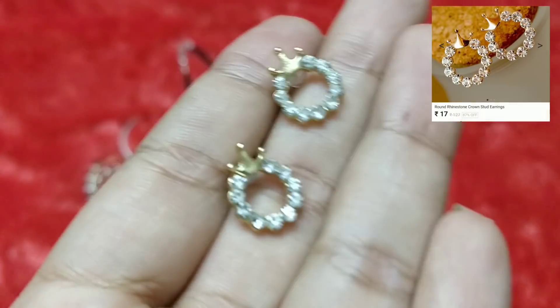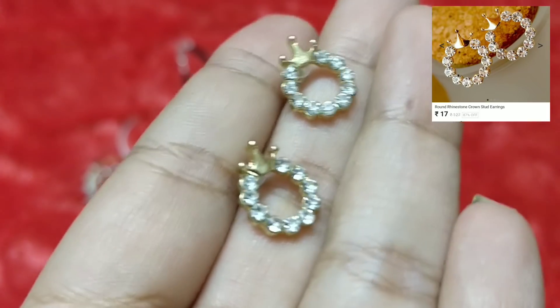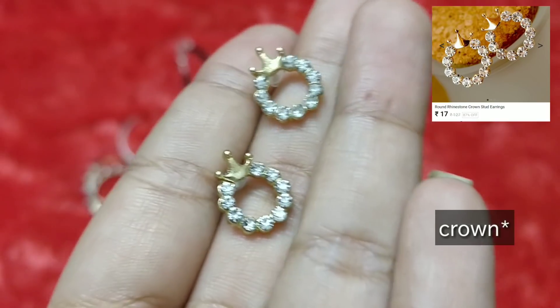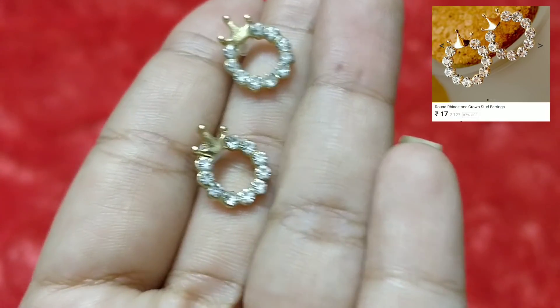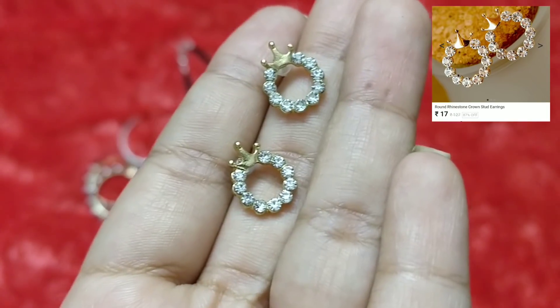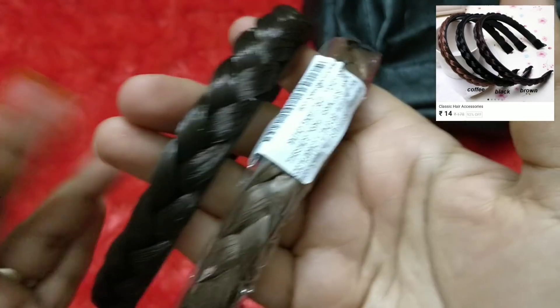I also have one more pair of earrings — a very common pattern I've been seeing on AliExpress and Club Factory. It has a tiara-like pattern with round studs. It's pretty and simple, works as a first or second stud, something very casual yet stylish.